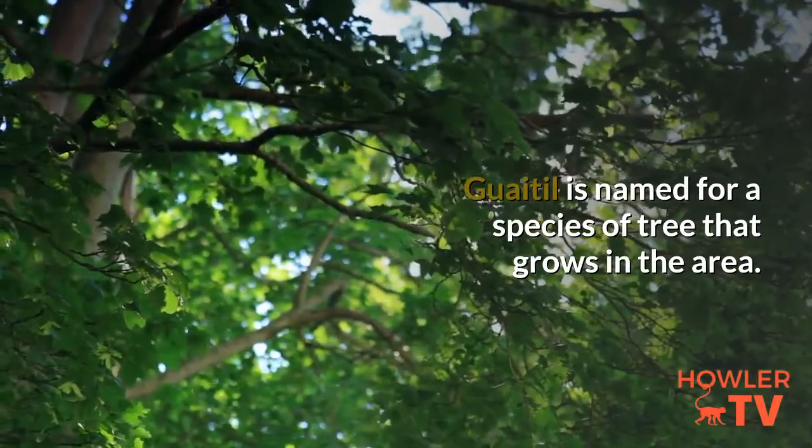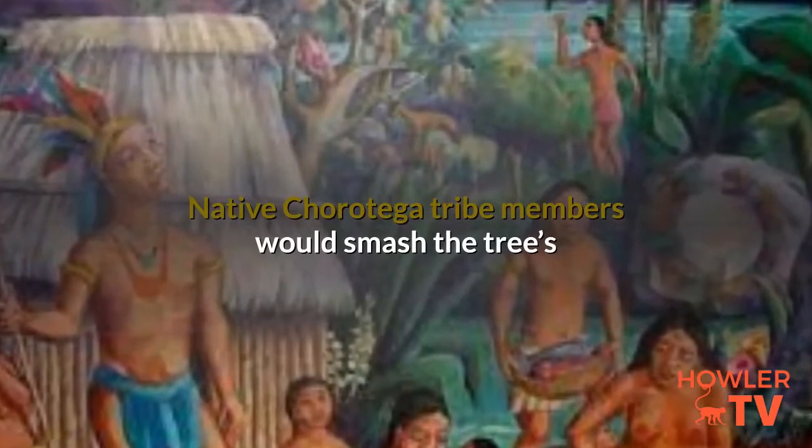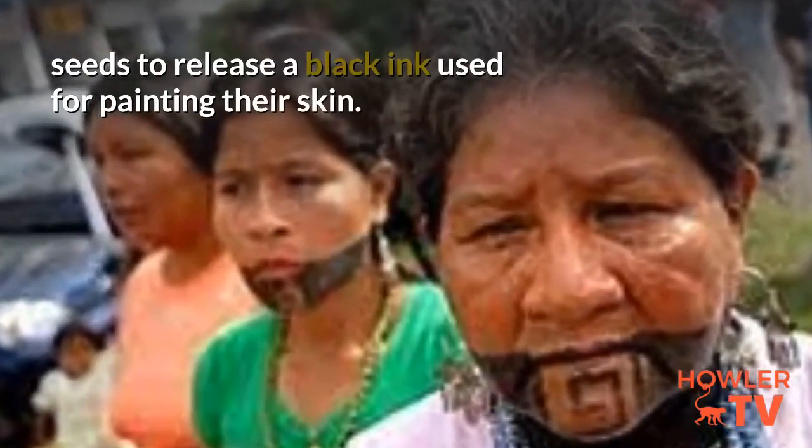Guaitl is named for a species of tree that grows in the area. Native Corotega tribe members would smash the tree's seeds to release a black ink used for painting their skin.